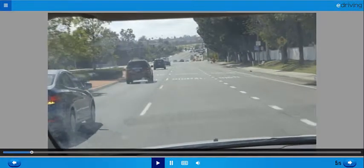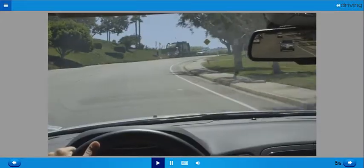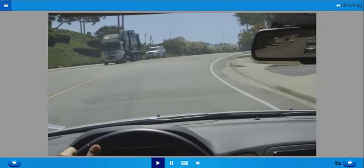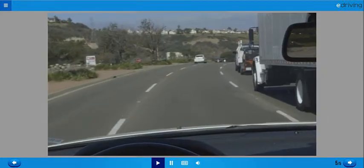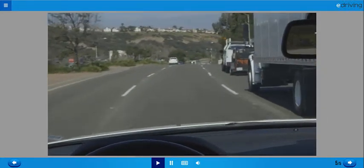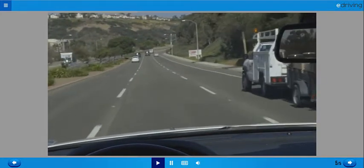A 360-degree scan doesn't just help you understand what the cars around you are doing — it also helps you find places on the road where trouble might be hidden from your view. Don't forget to check for threats coming from behind. And if your view on any side is blocked by a large vehicle or other obstacle, move to a place where you can get a clearer view of the road.